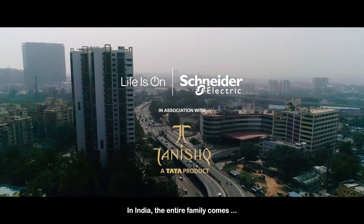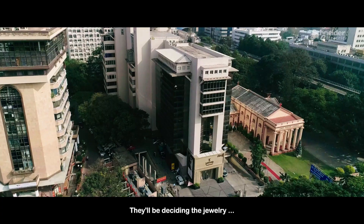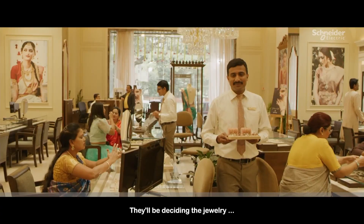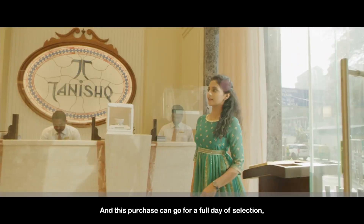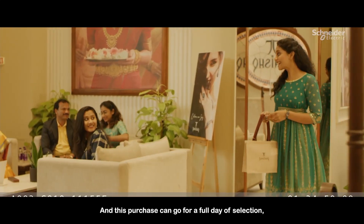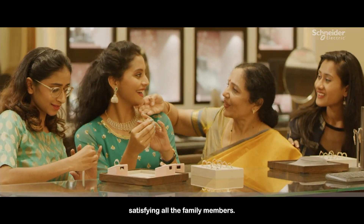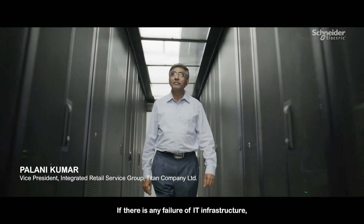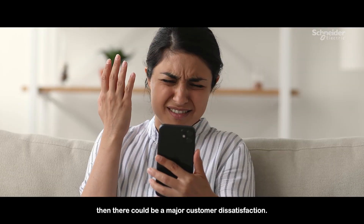In India, the entire family comes for the purchase of jewellery for a wedding. They'll be deciding the jewellery and the type of designs for each and every event. This purchase can go to a full day of selection, satisfying all the family members. If there is any failure of IT infrastructure, then there could be a major customer dissatisfaction.